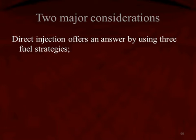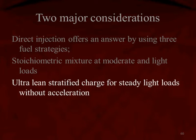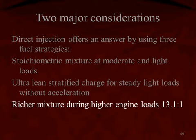Direct injection offers an answer by using three fuel strategies: the stoichiometric mixture at moderate and light loads, the ultra-lean stratified charge for steady light loads without any acceleration, and then richer mixtures during higher engine loads.